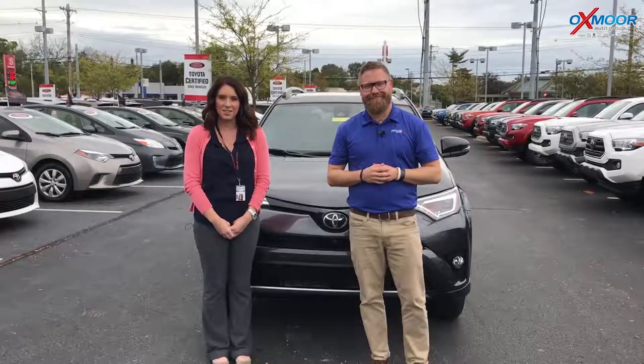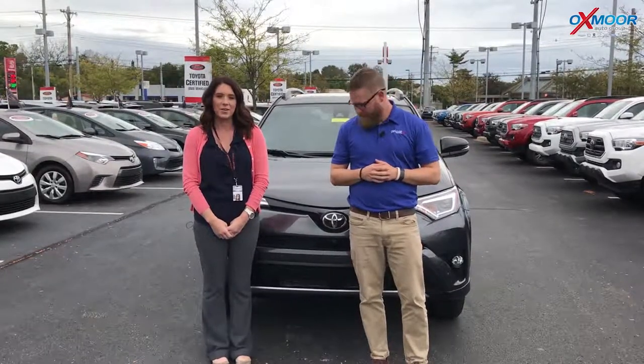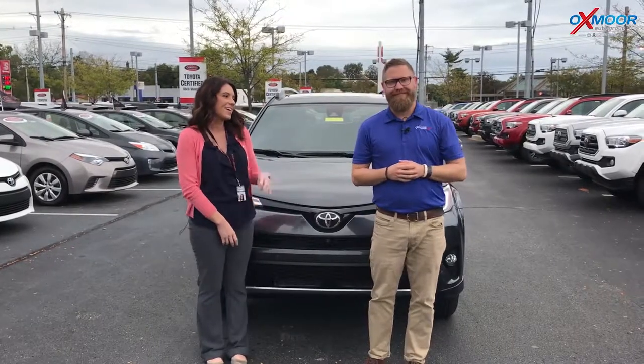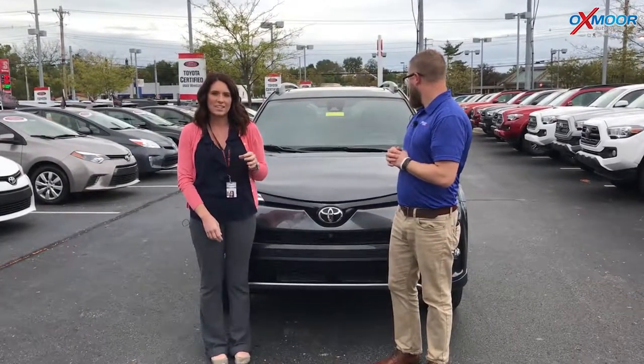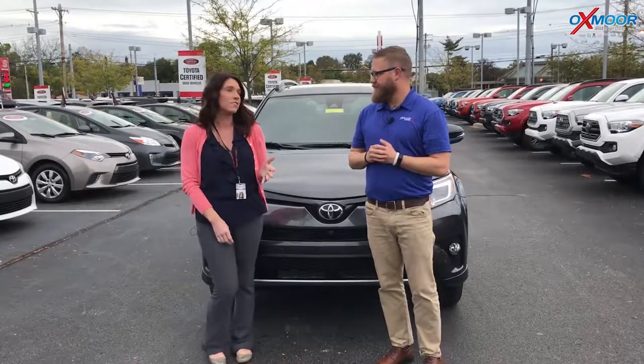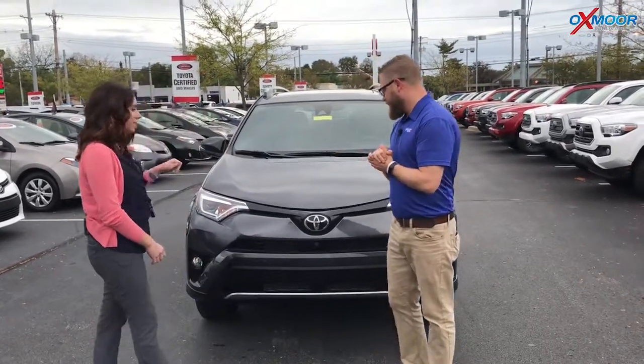Hey everyone, it's Gabrielle with Oxmoor Auto Group. I'm here today at Oxmoor Toyota and I have Chuck Schumann here with me. Chuck's going to go over a couple things on the 2018 Toyota RAV4. It's an SE and it is all-wheel drive. So Chuck, if you want to tell everybody a little bit about this, it'd be great.